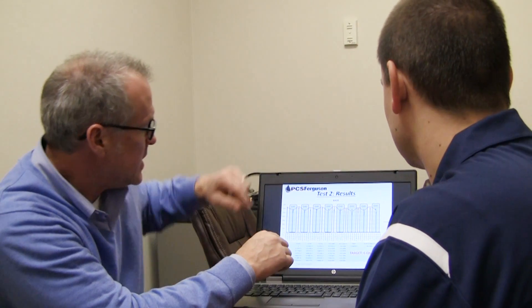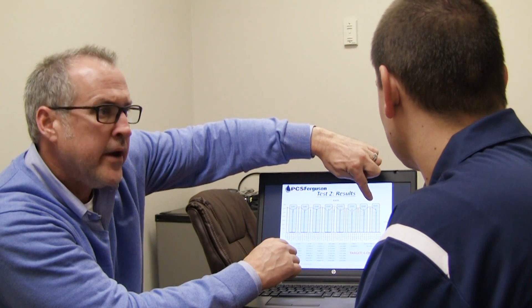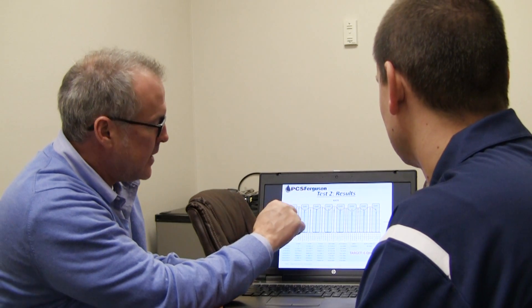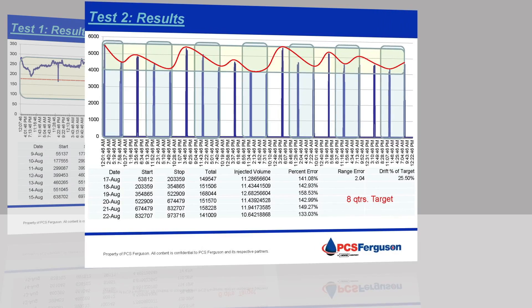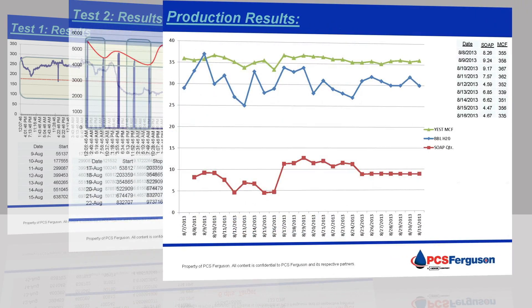At PCS Ferguson, we take it a step further. We begin by working with you to understand your needs and evaluate your existing program. An audit of your system can quickly tell us if your current approach is impacting the accuracy and effectiveness of your chemical programs. Then, from that data, we'll design the best iChem solution based on your needs — and what you'll get is an integrated solution that optimizes well production and maximizes cost savings.